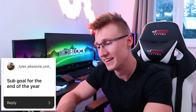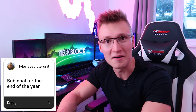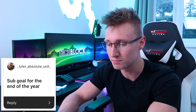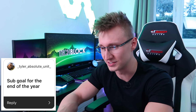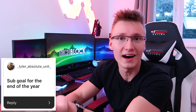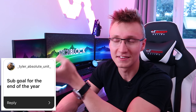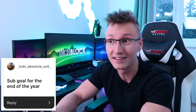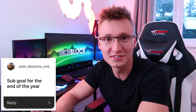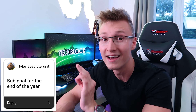Tyler asks: 'Sub goal for the end of the year?' Last year my sub goal was 40,000 and we just barely made it. This year, ideally 100k subs — that's what I'm aiming for, but I'm pretty sure we're gonna hit that in the next couple of months. So maybe by the end of the year, let's say 150,000 or 200,000 subs. I don't know if it'll happen, but if I'm being optimistic, probably around 150k to 200k.